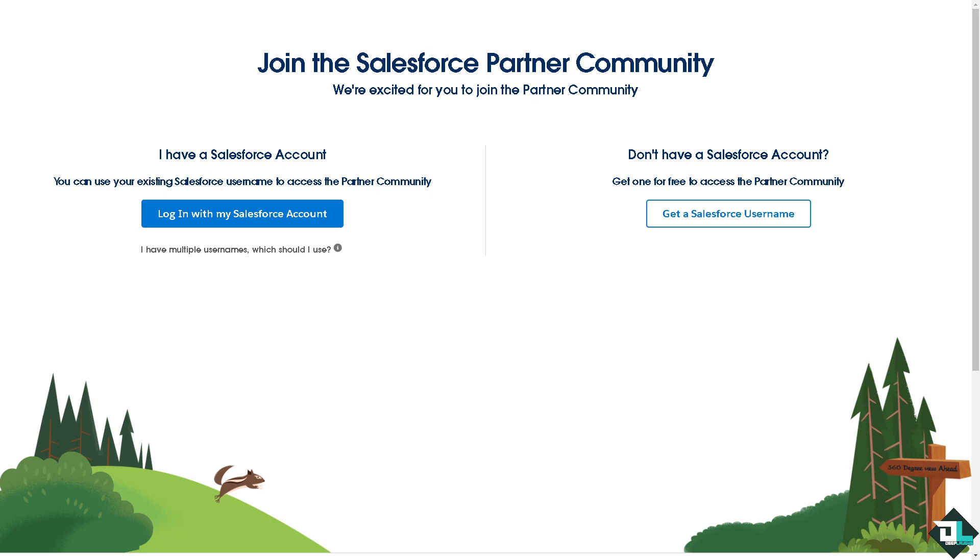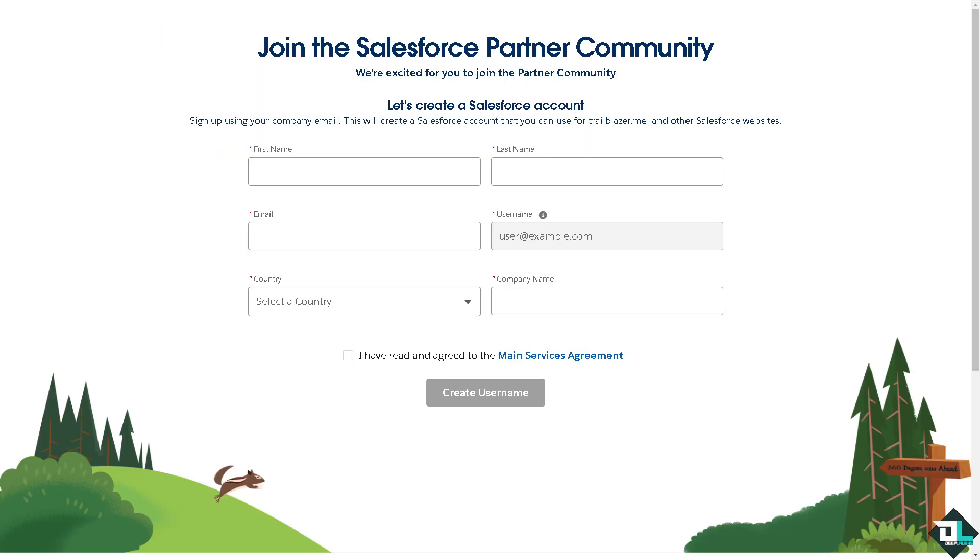You will be forwarded to a separate page where, if you have a Salesforce account, you can log in with that account. If you don't have one, you may want to click 'Get a Salesforce Username.' If you click on it, you will be forwarded to the next page where you can sign up using your company or business email.